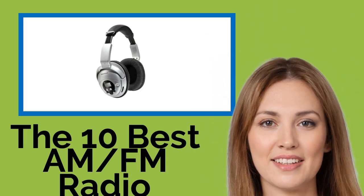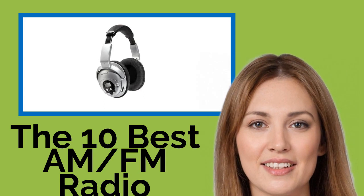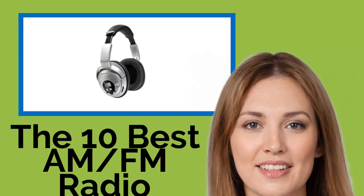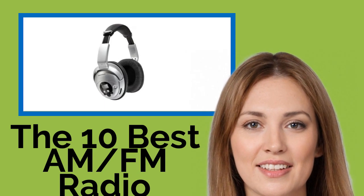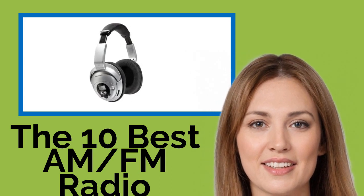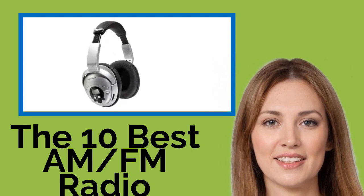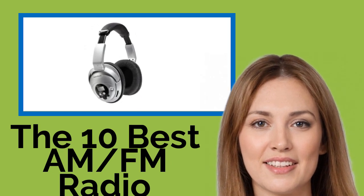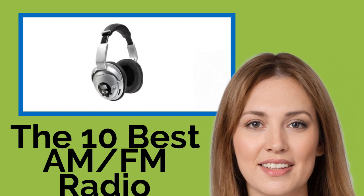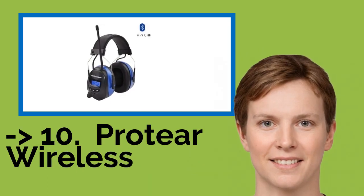The 10 Best AM/FM Radio Headphones. If you like to listen to music while you walk or work, consider investing in a set of these headphones, which have built-in antennas to pick up AM and FM stations. Some can also connect to your phone or MP3 player via Bluetooth or an auxiliary cable, and many of them offer noise reduction to protect your hearing while mowing, using power tools, or operating heavy machinery.